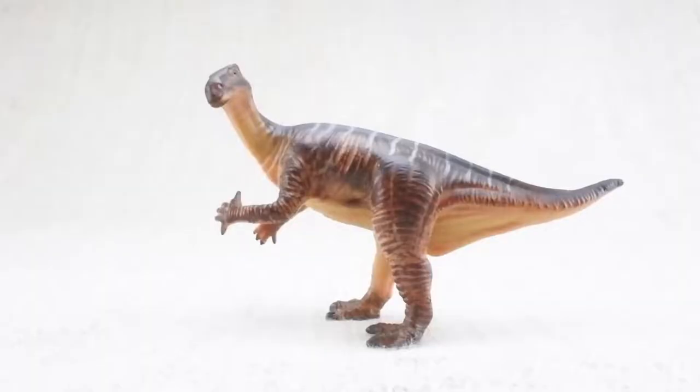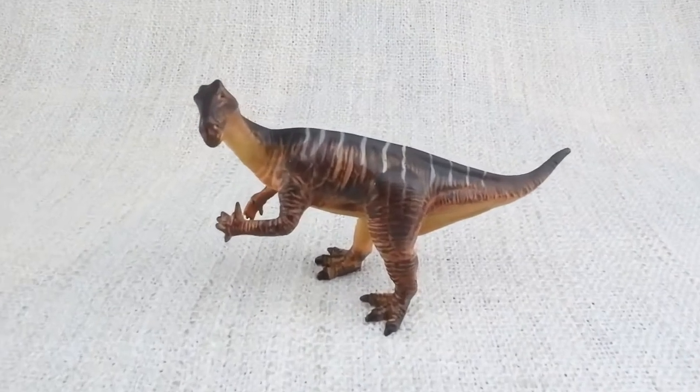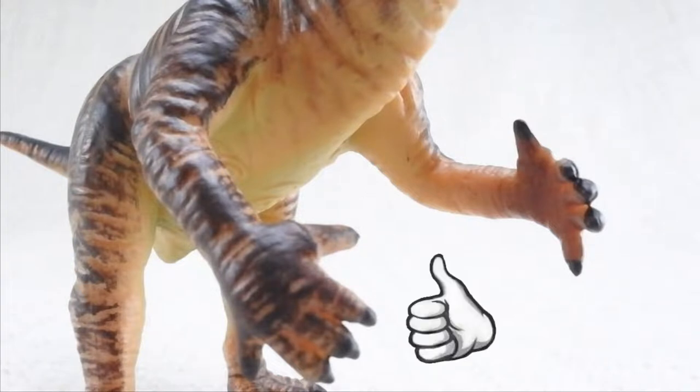Iguanodon was a large herbivore that could walk on two legs or on all fours. It had a very large spiked thumb — it was always giving two thumbs up!